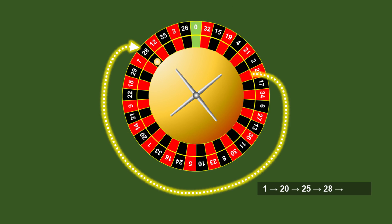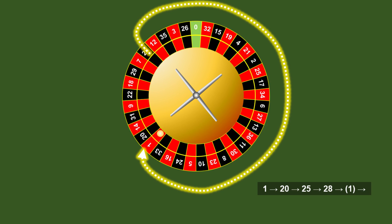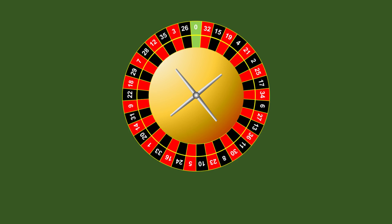It then bounced 25 slots further on to slot number 28, and from there, amazingly, the ball bounced 28 slots all the way back to slot number 1. Now, as I said, I'm not a gambling man, but I think it's a pretty safe bet that you probably don't believe me when I say this really happened.